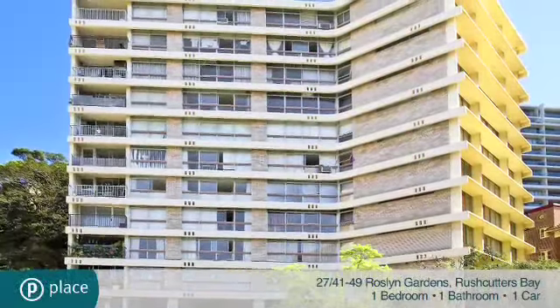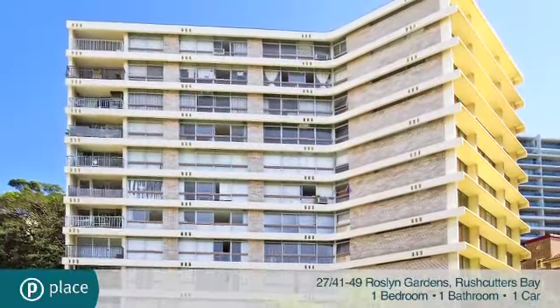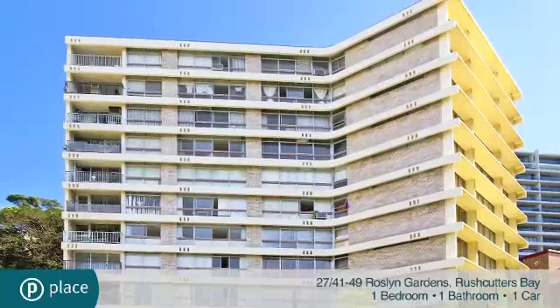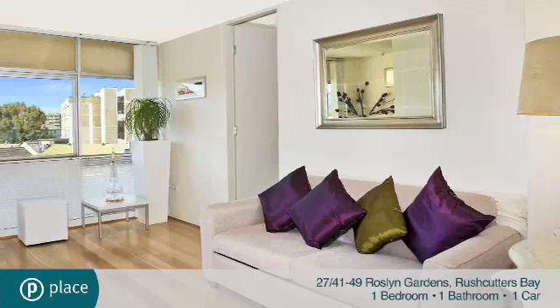Displaying a sleek designer feel that takes full advantage of the space, this stylish bay view apartment is highly private, exceptionally secure and cleverly designed with an array of smart contemporary touches.